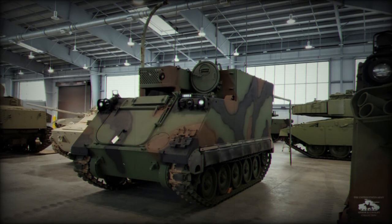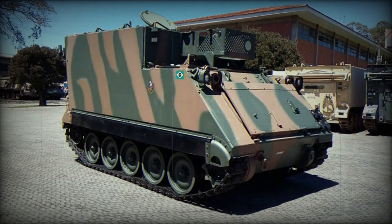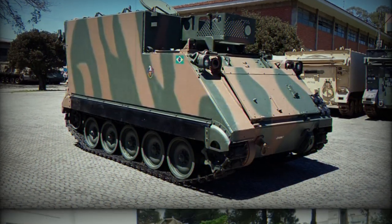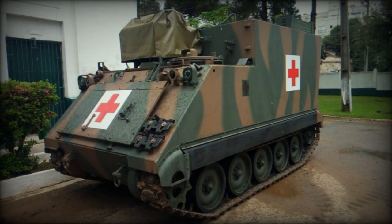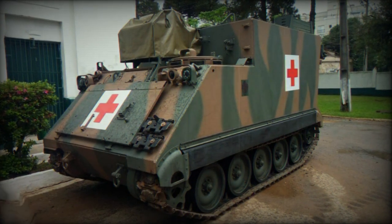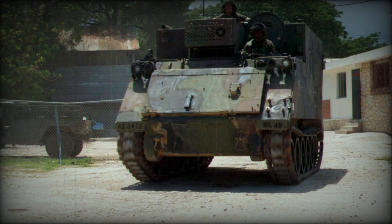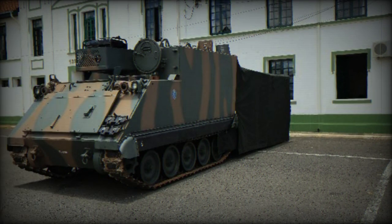The M577A2 is an American-origin armored command vehicle that has been in service since the early 1960s. It is part of the M113 series of tracked armored personnel carriers. With a weight of approximately 11.6 tons and dimensions measuring 4.86 meters in length, 2.68 m in width, and 2.7 m in height, the M577A2 offers notable off-road capabilities, able to handle gradients of up to 60%, side slopes of 40%, and vertical obstacles of up to 0.61 m.